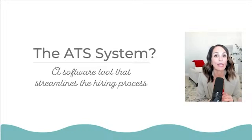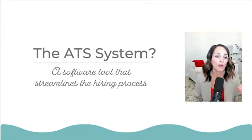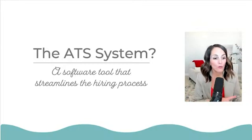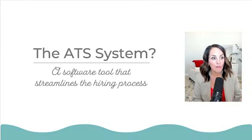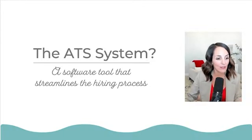If you do not know what the ATS system is, all you need to remember is it's a software tool or AI system that streamlines the hiring process for employers. They're reviewing your information, ranking it, and filtering you based on what they know about you. It's super important that you're getting the right information to them so they can invite you in for an interview and hopefully you land the job offer.